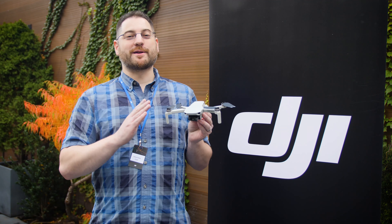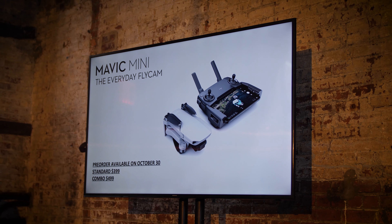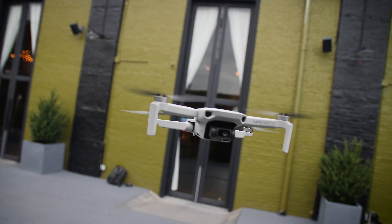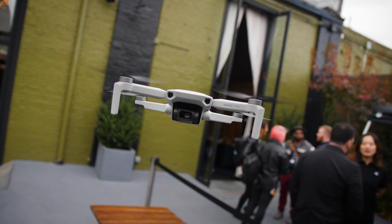The Mavic Mini is up for pre-order October 30th and should be shipping to consumers around November 11th. You can be sure we'll be getting our hands on our machine as soon as we can, put it through its paces, get you guys a review, and find out more about how it operates and how it holds up at this lightweight.